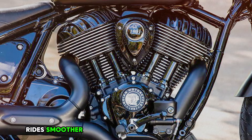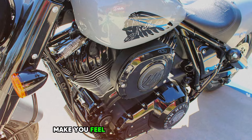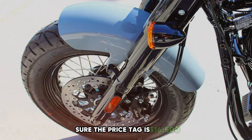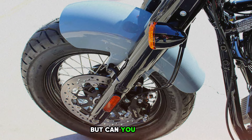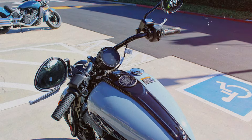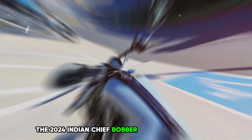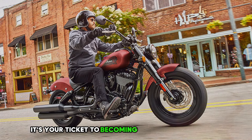The Chief Bobber rides smoother than a buttered-up seal on an ice slide. Those big handlebars make you feel like the king of the road, and it turns corners easier than a figure skater doing a spin. The price tag is $16,500, which might make your wallet whimper a bit. If you're looking for a ride that's got one foot in the past and one in the future, the 2024 Indian Chief Bobber is calling your name — it's your ticket to becoming a two-wheeled legend.